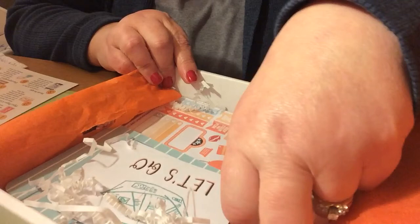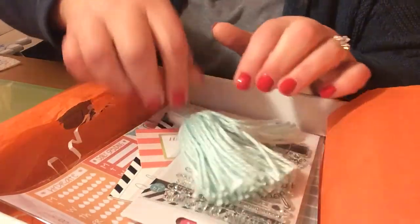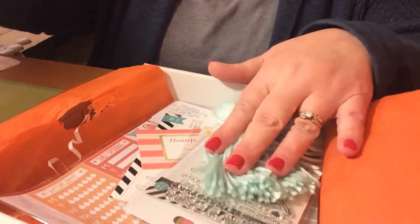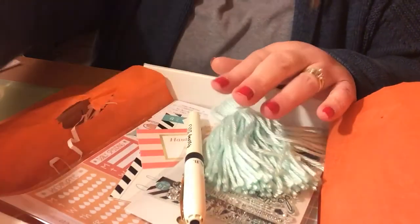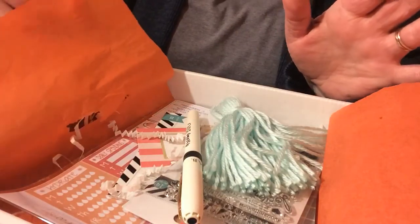Yeah, this is this month's box. Again, if you're interested in getting February's box, I would go there very quickly because they tend to sell out very fast — $15 and $3.75 shipping and handling. It's a great box. I really look forward to this box and there are a lot of boxes out there, but you will not be disappointed.